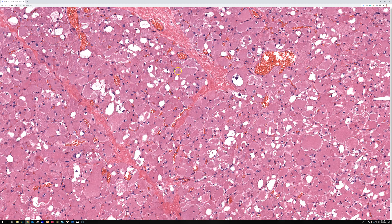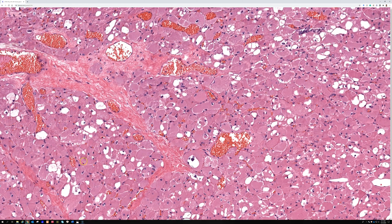Rhabdomyosarcomas may have some big eosinophilic rhabdomyoblasts, but they're going to have pleomorphism and mitotic activity depending on the subtype, and they usually look quite atypical. In addition to the pink rhabdomyoblastic cells, they'll also have either spindle cells, sheets of pleomorphic atypical cells, or sheets or aggregates of round blue cells, depending on the subtype. They will have other cell types aside from these big pink cells, and they will be much more atypical and mitotically active.